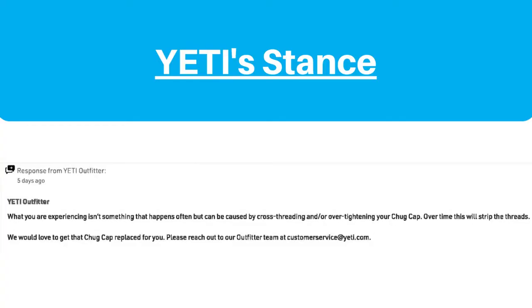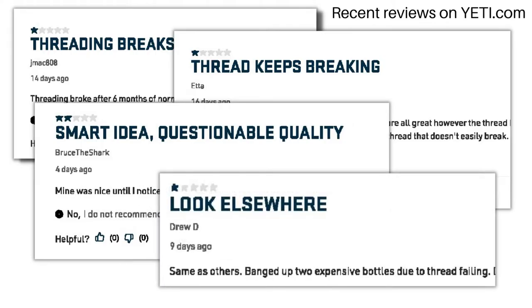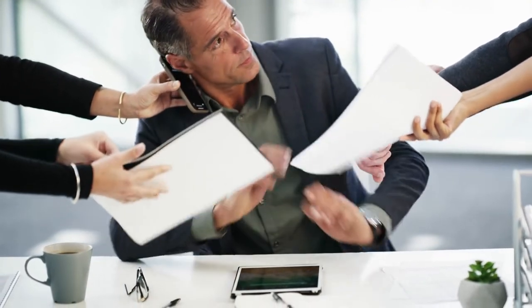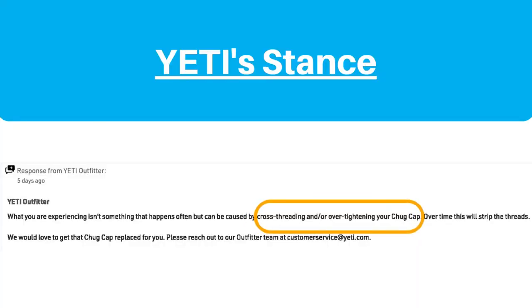As far as Yeti's stance goes, their response to one reviewer was: what you are experiencing isn't something that happens often but can be caused by cross-threading and/or over-tightening your chug cap. We find this response a little disingenuous given that many people are having the same issue, especially when you consider that a large number of people experiencing this threading problem probably won't take the time to write a negative review. That being said, Yeti's diagnosis of the root cause seems to be accurate.